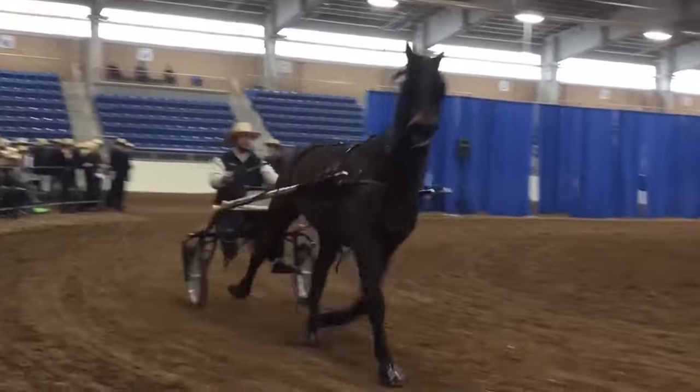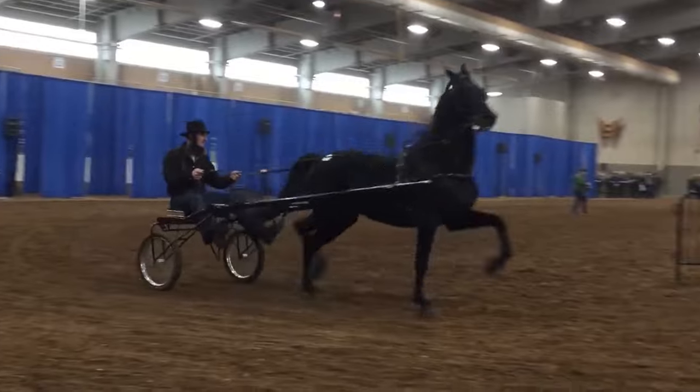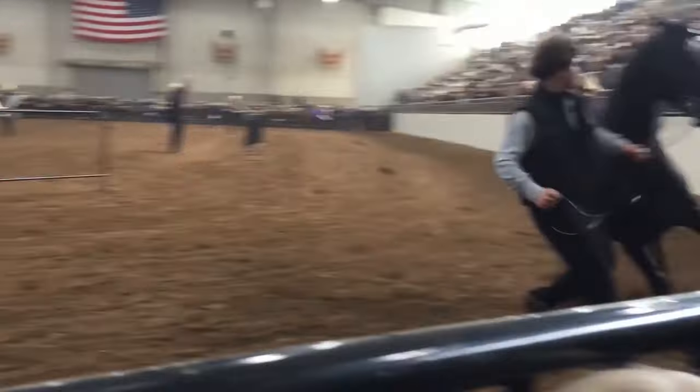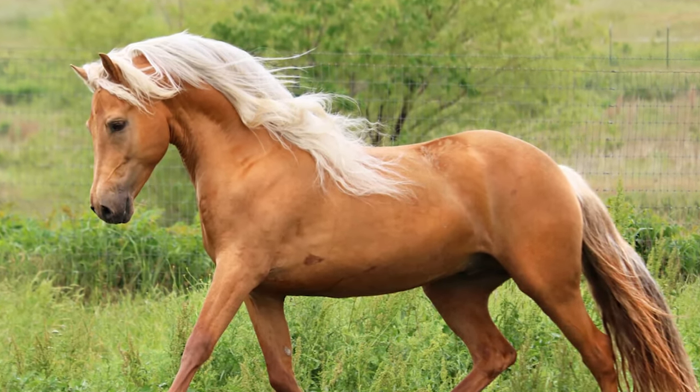Morgans are successful in various show disciplines, including saddle seat, driving, and western pleasure. Known for their versatility, Morgans are also popular choices for recreational riding and trail riding.